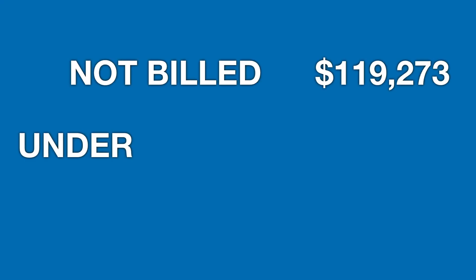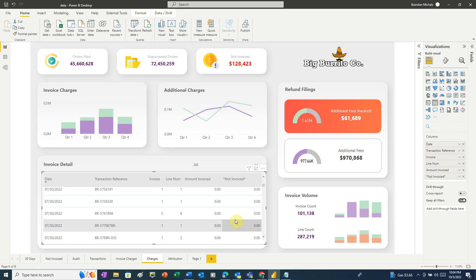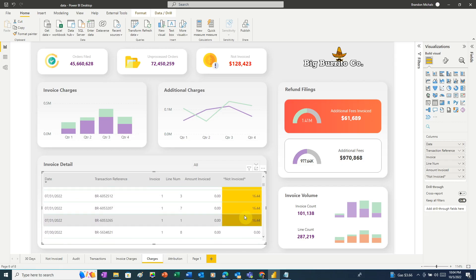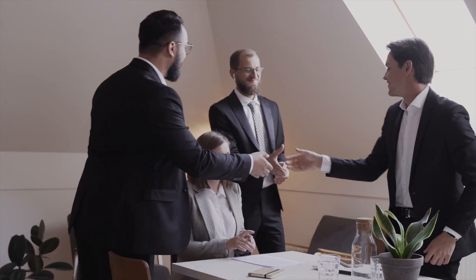With all that in place, my client had an intuitive report that gave them all the info they needed right at their fingertips. The result? My client was able to send out invoices for all the work they hadn't billed — their unbilled work amounted to $128,423. And with their new report, going forward they would know exactly when to file the refunds and how much to charge. No more missed invoices. No more underbilling their customers.